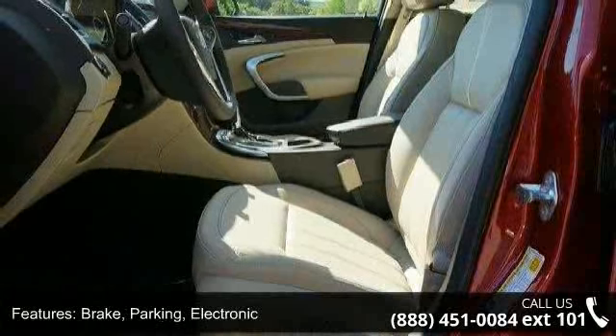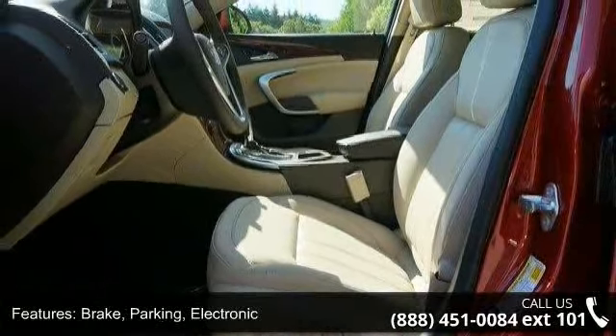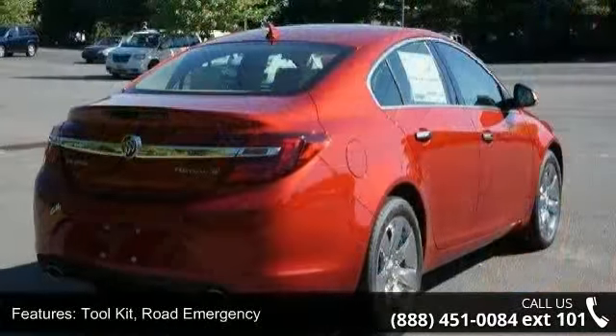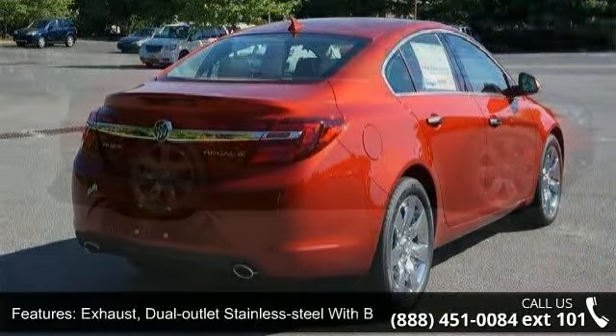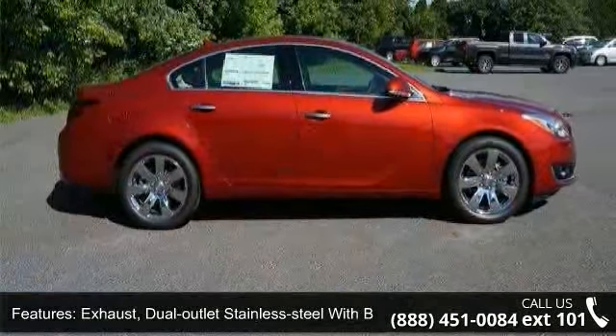Also included: a road emergency tool kit, dual outlet stainless steel exhaust with bright tips, front bright sill plates, front and rear body color fascias with fog lamps, and front halogen lighting.